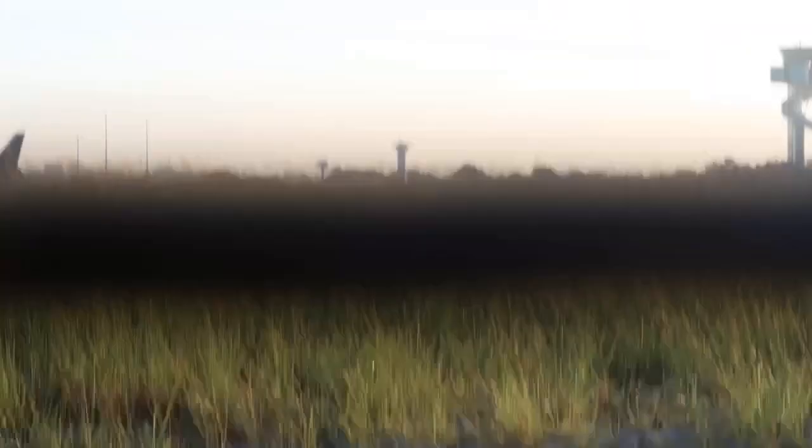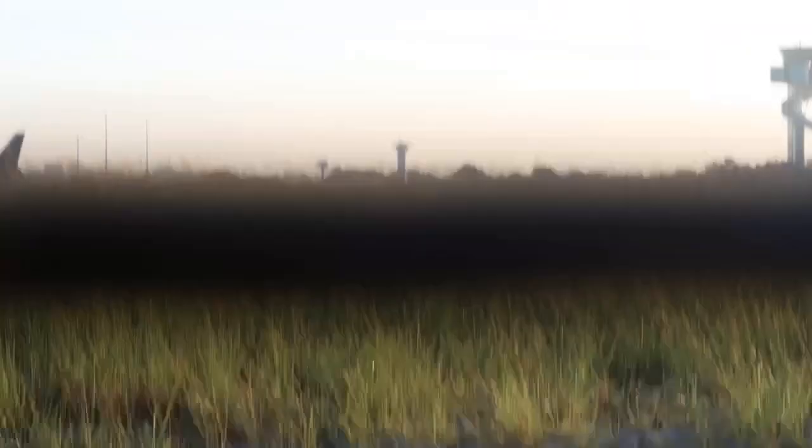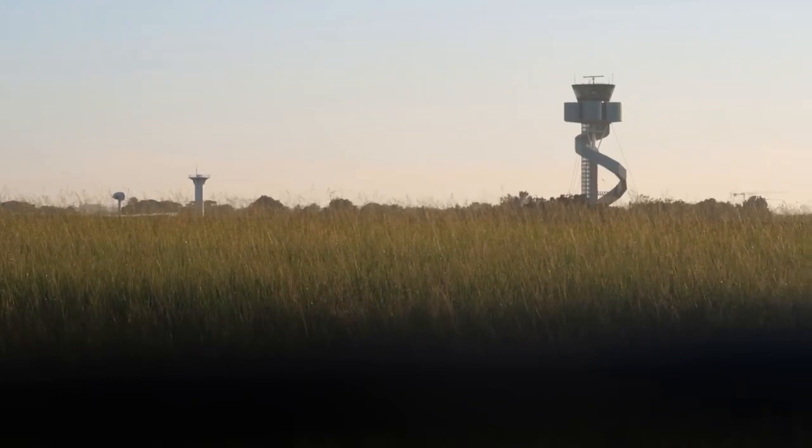So we are at a better place now, a better viewing deck. And Air India has just landed.